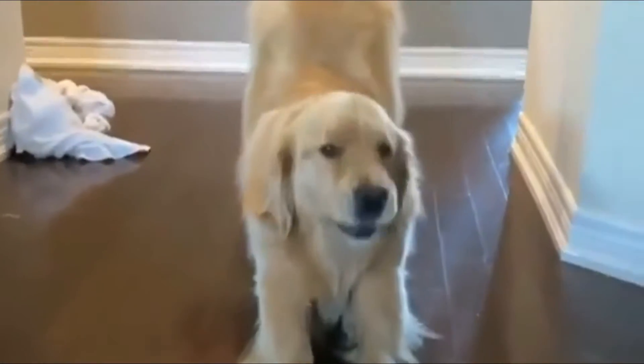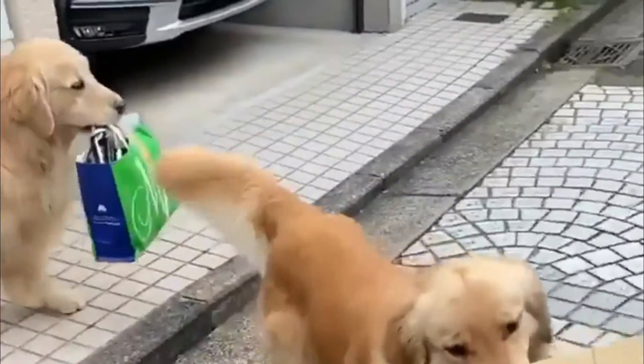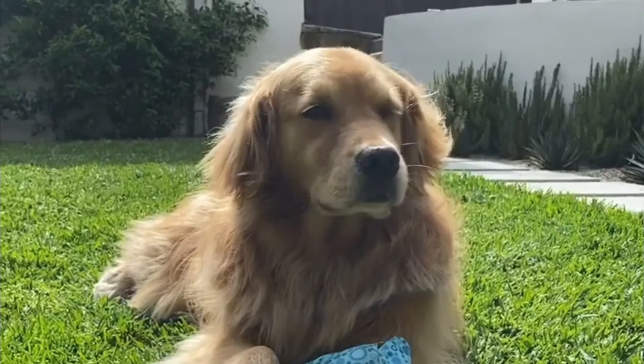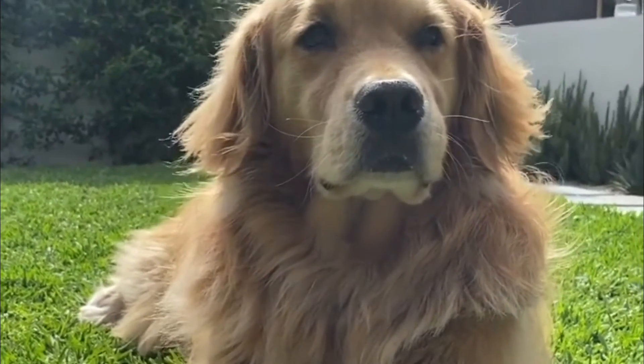The Golden Retriever appears symmetrical, powerful, and well-balanced. It has a water-repellent coat that is wavy or flat, and gold to cream in color. One of the most attractive features of this breed is the feathering on the neck, legs, thighs, underside, and tail.